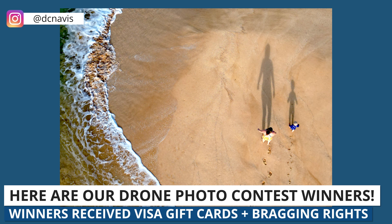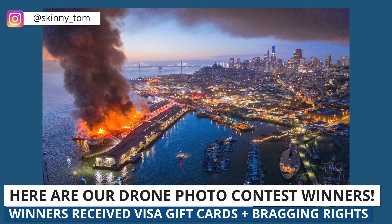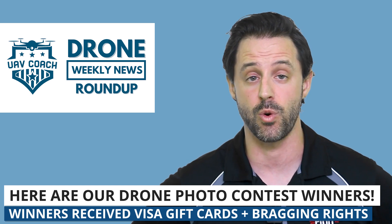First up, we have announced the winners of our first drone photo contest. Thank you again to everyone who submitted a photo and voted. We received over 400 submissions, and now I'm going to share the winners and runners-up of each category.